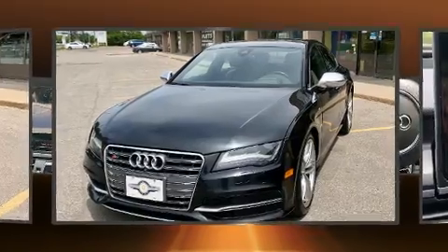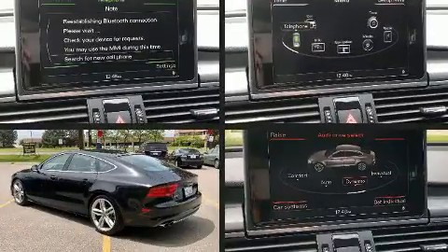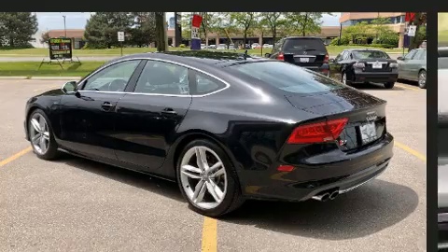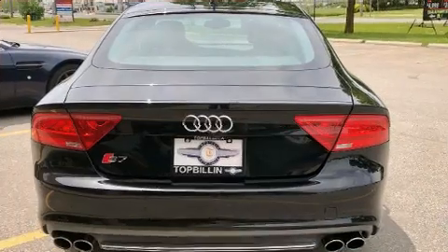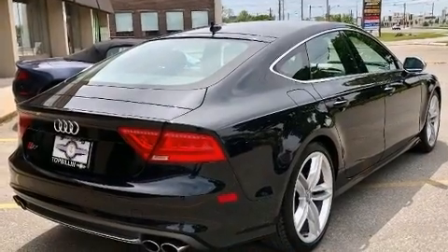dynamic stability control supplements the drivetrain. All of the premium features expected of an Audi are offered, including leather upholstery, a power seat, an automatic dimming rearview mirror, a power liftgate, remote keyless entry, and a blind spot monitoring system.